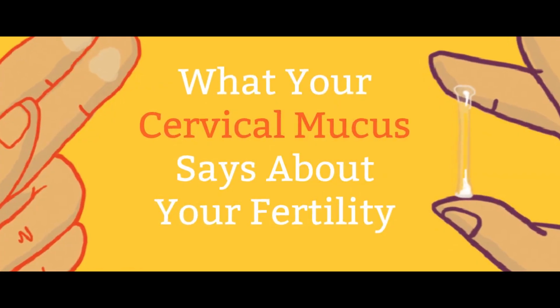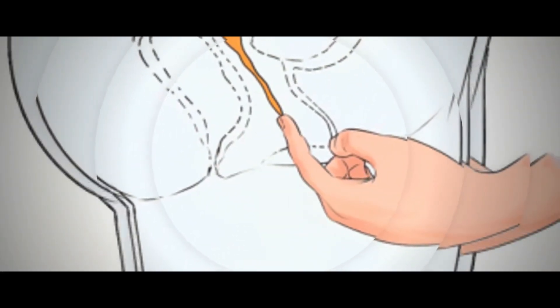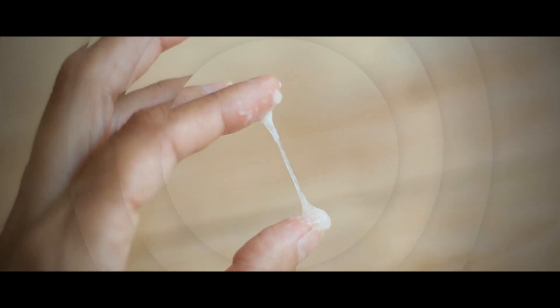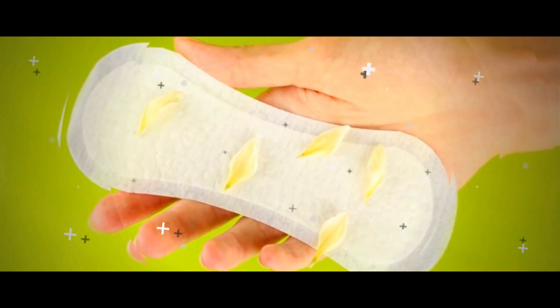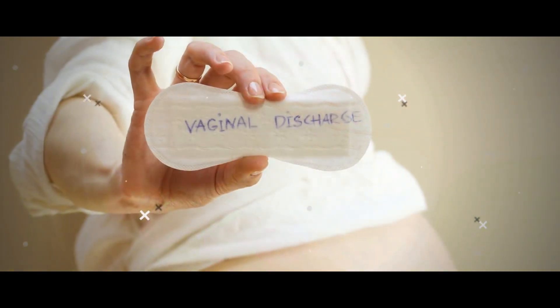The amount of cervical mucus and what it looks and feels like varies from woman to woman. To test it for ovulation, insert a clean finger into your vagina, remove some of the mucus, and then stretch out the secretion between your thumb and finger. If it's sticky and stretchy, or very wet and slippery, that's a good sign that you're in a fertile phase.